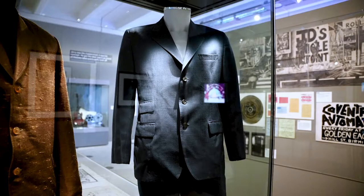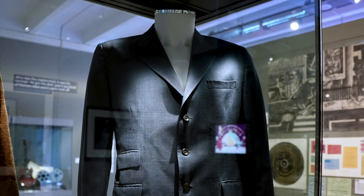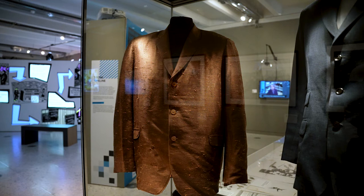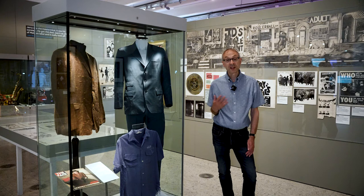Also in this showcase are a couple of suits worn by Gerry. The blue suit was worn when the Specials were on tour with the Clash on the En Parole tour in 1978 — at that point they were still working out their style. The other jacket was worn by Gerry Dammers when he was featured on the front cover of the first ever edition of Face magazine, and we have that copy of Face magazine on display as well.